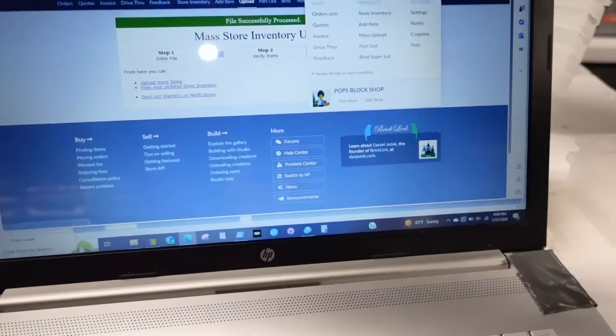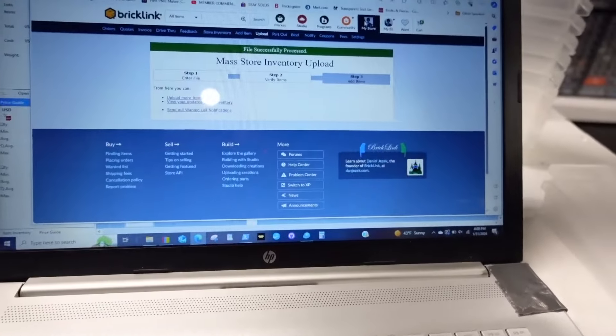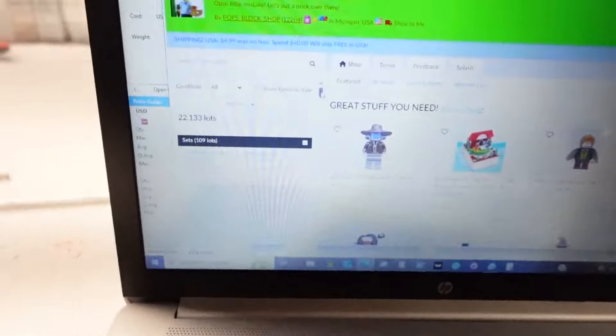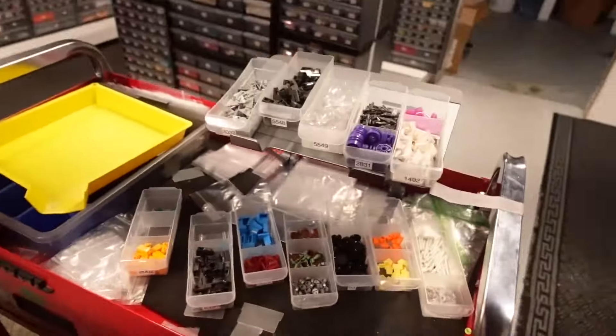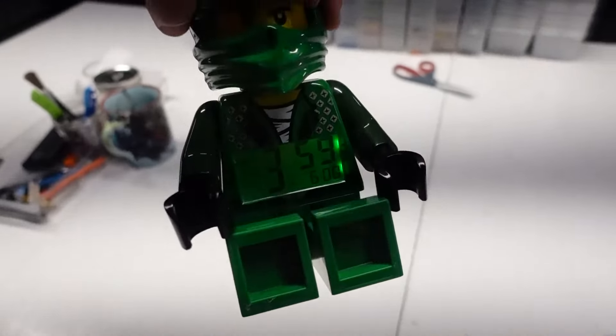We weren't going to hit a million today, but we'll be working on it for tomorrow depending on how sales go. We have 22,133 lots. The item count is 998,191 — that's awesome. We're under 2,000 away right now. I'm going to put these in my photo bins, which we just cleared out, and call it a day. What time is it? Almost 4.